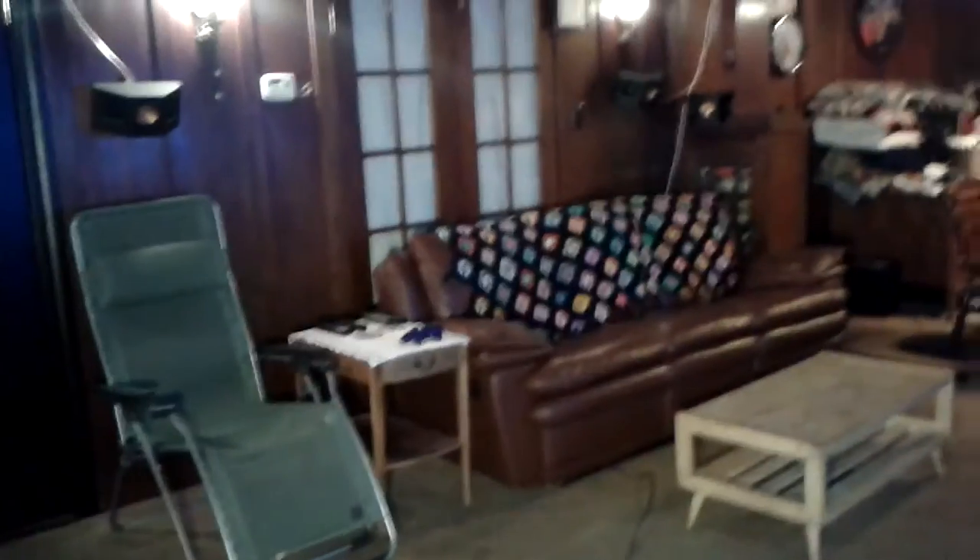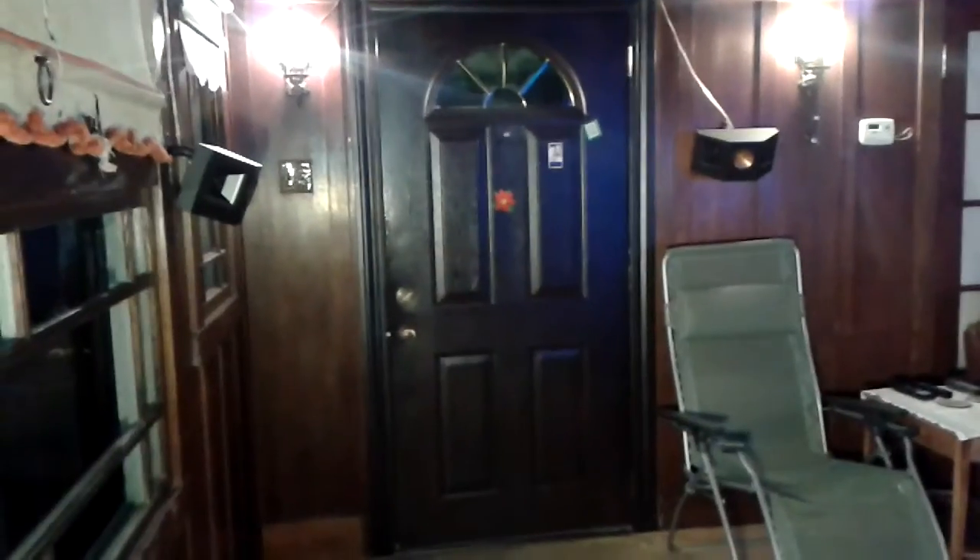So this was my home theater setup in my living room. I hope you enjoyed checking it out, and be sure to check out my video of it in action. Thank you for watching.